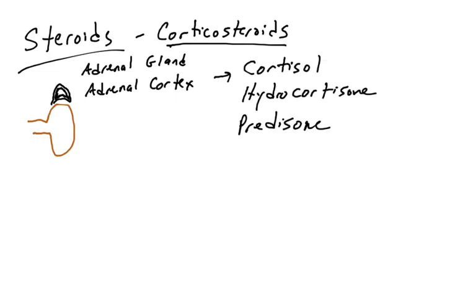The adrenal cortex synthesizes hormones called corticosteroids, more specifically known as cortisol or hydrocortisone — those are the naturally produced corticosteroids. There are also synthetic corticosteroids synthesized in the lab based on the structure of cortisol or hydrocortisone. For example, prednisone is a synthetic corticosteroid that mimics a similar structure and has the same function as cortisol or hydrocortisone.